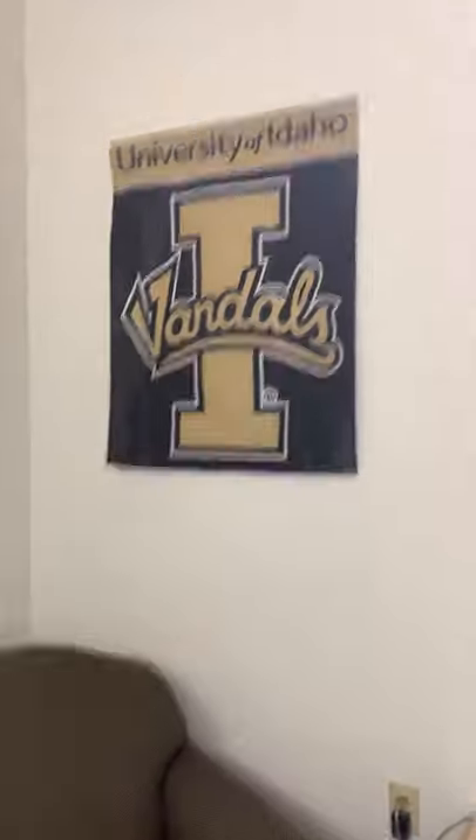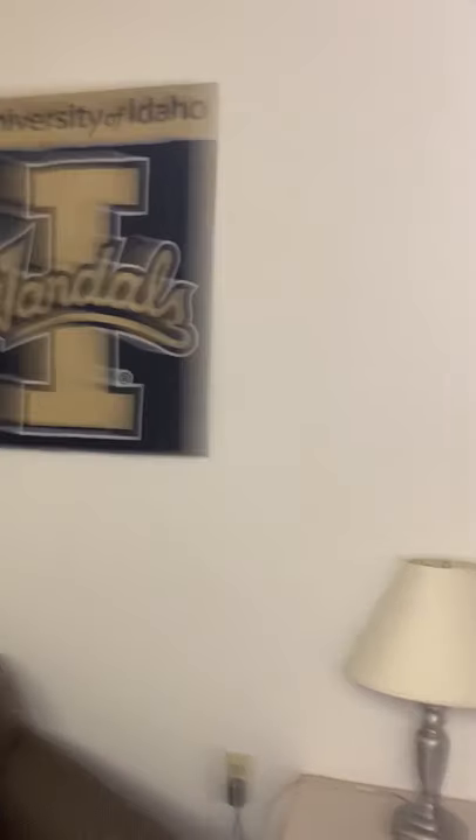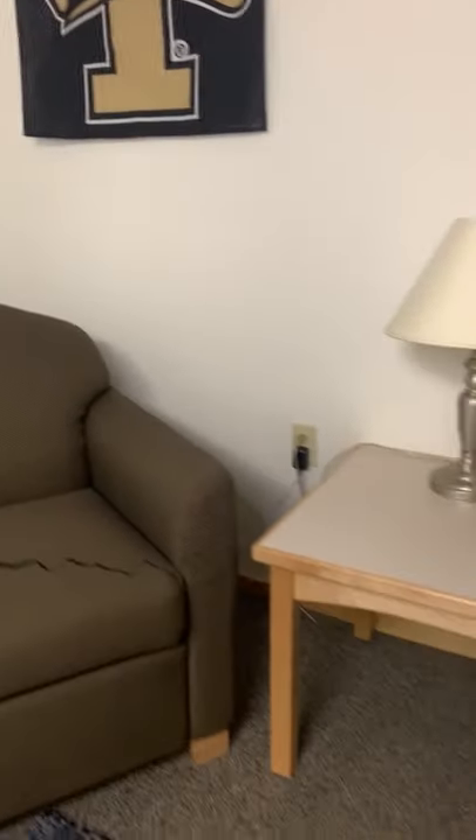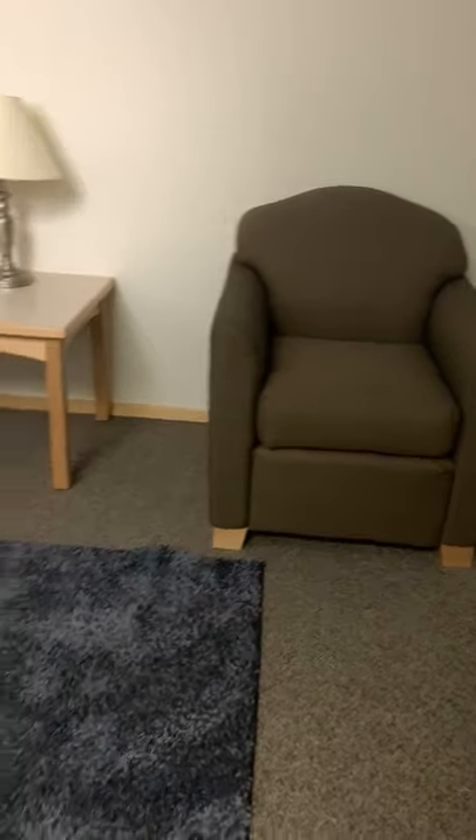The living and learning community has a mini apartment style. There is a living area where you have couches, and this is a shared space with everyone.